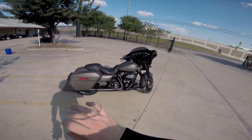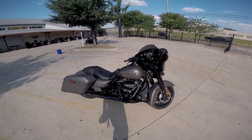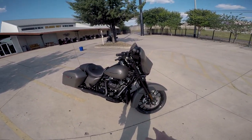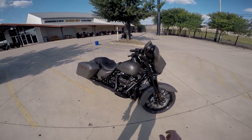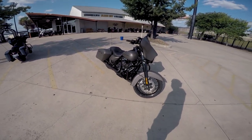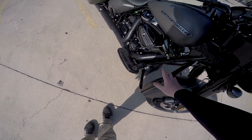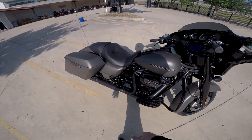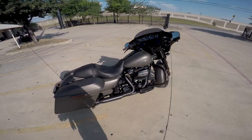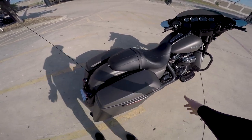Before I hop on, let me give you a brief overview of the bike. The Street Glide Special in Vivid Black comes in at just over $27,000. In industrial grade denim, you're looking at about $27,600. Now what's different on the 2019 models versus the 2018? Two main factors: the first being the Milwaukee 8 114, putting out 122 foot-pounds of torque, and the all-new Boombox GTS infotainment system. Outside of that, everything pretty much stayed exactly the same.